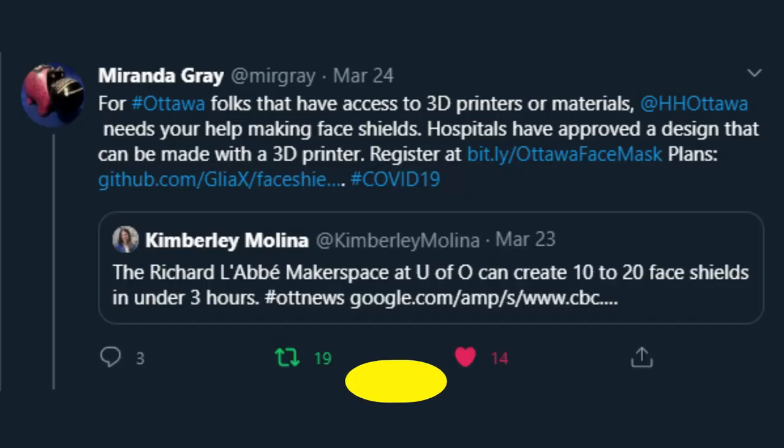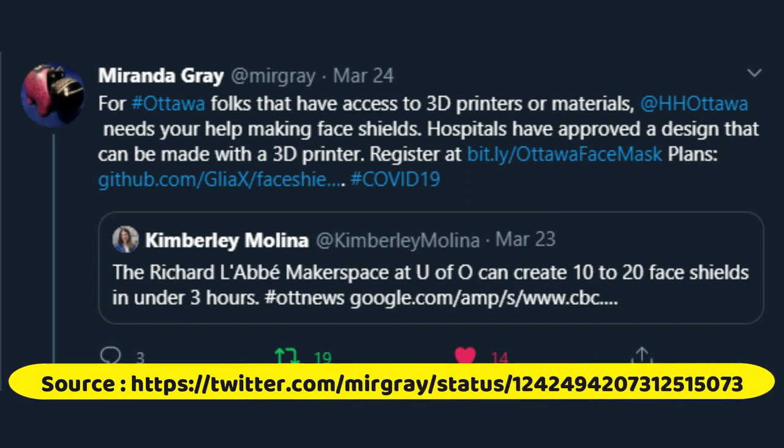A couple days ago I saw a tweet sent out to people in the Ottawa area where I happen to be, saying that Health Ottawa is beginning to run low on face shields and masks. They need people to step up if they can and start 3D printing parts to build face shields. And that's exactly what all the printers I have that are capable of printing PETG are working on right now.